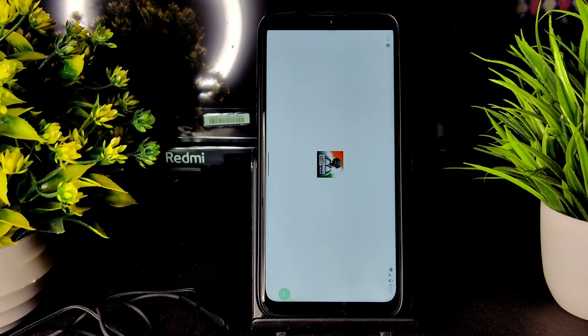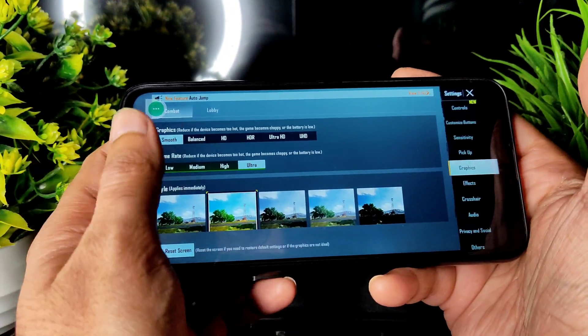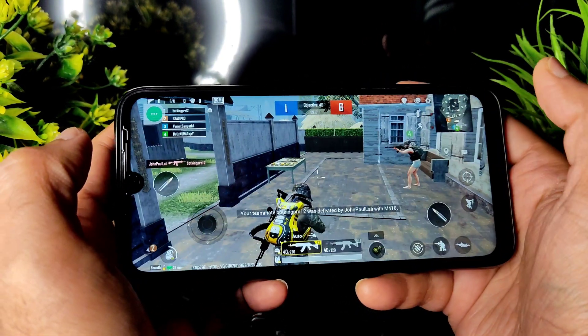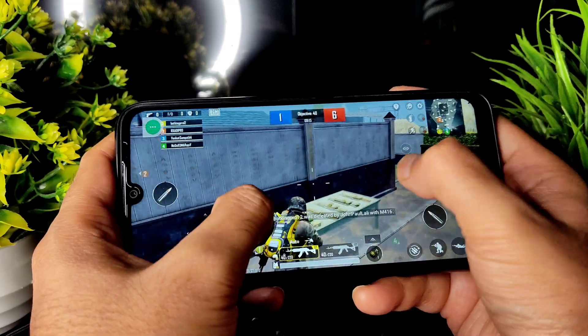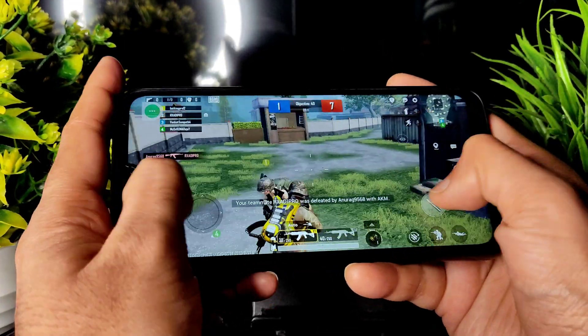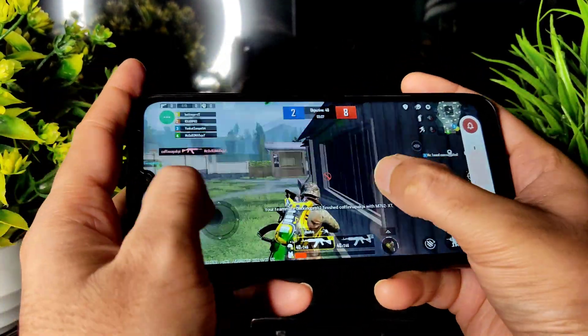Without wasting time, let's see the BGMI gameplay. In graphics settings you get Smooth Plus Ultra. If you want, you can use HD and High settings also, but I recommend Smooth Plus Ultra. If possible, use Smooth Plus Extreme as well. The volume is also loud enough.